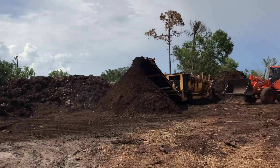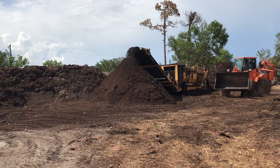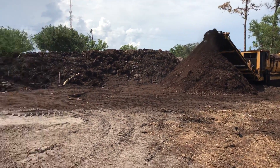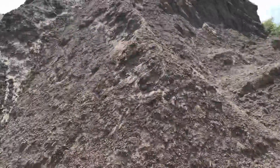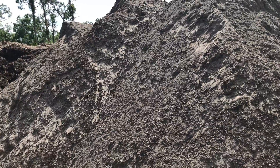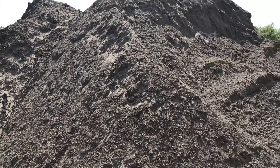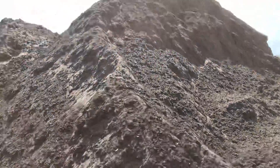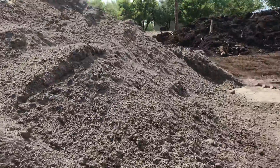Our organic compost you want to use for plantings and giving items the nutrients that it needs, the organic matter. If you need a product that's gonna fill in some low spots around the yard, build some berms, that type of thing, then it's our topsoil that you want, and that's what this product is.